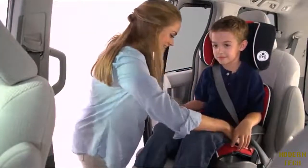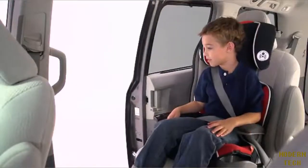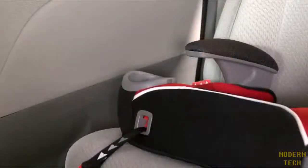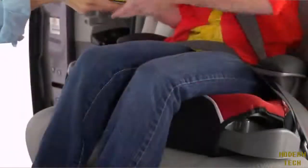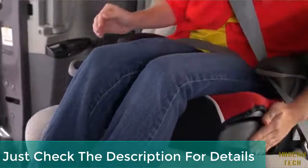The booster is still, and the open loop belt guides make it simple to route the vehicle's seat belt in both high back and backless modes. Your big kid will enjoy the integrated cup holder that keeps drinks or snacks close at hand, and the hideaway storage compartment that perfectly fits handheld games and small toys.